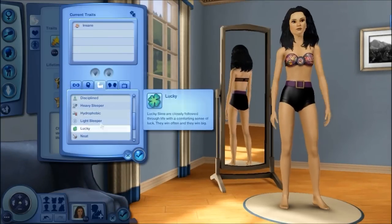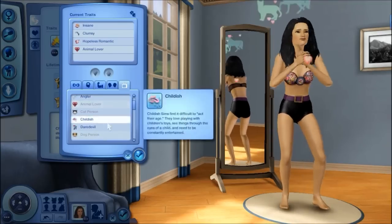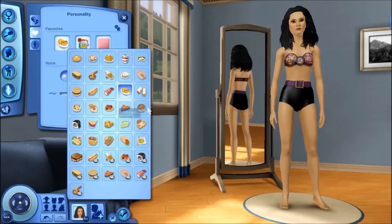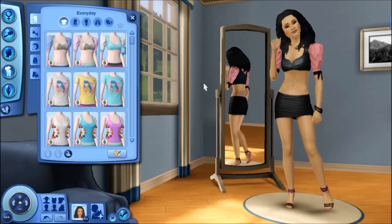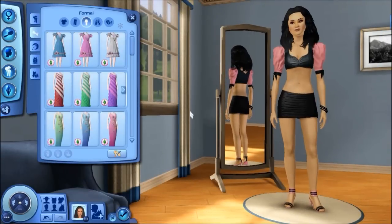Her traits — of course she's insane, look at what she's wearing, you gotta be insane to wear that. She's clumsy, a hopeless romantic, an animal lover, and of course for being as unique as she is, she has to have the star quality trait. So I'm just going to go ahead and give you guys a quick rundown of what she looks like and go through all of her outfits as I always do.